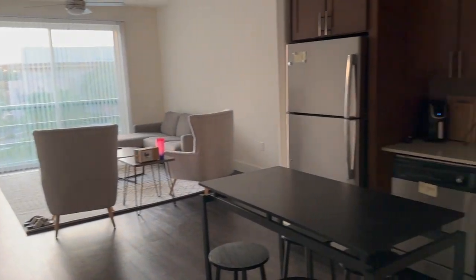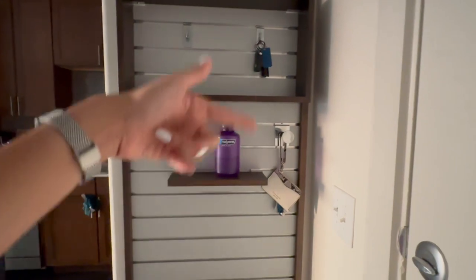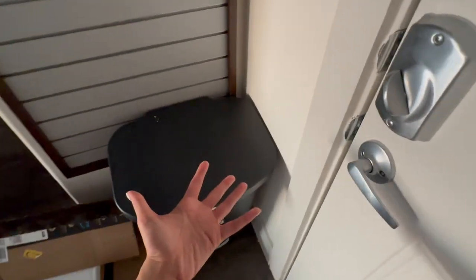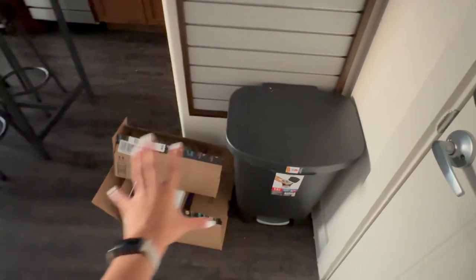This is what it looks like when you first walk in. First up in the entryway, the apartment actually gave us this organizer, which is really amazing — I put my keys and stuff there and can just grab it on my way out. We put our trash can here; I know it's literally right next to the door but there was nowhere else to put it. It's just a step-lid trash can. Ignore the Amazon boxes — we order a lot of stuff.